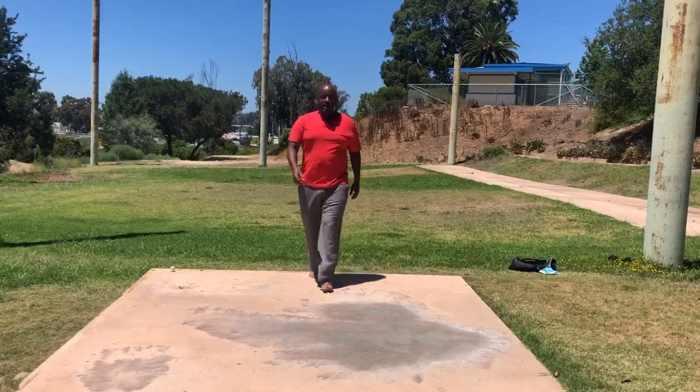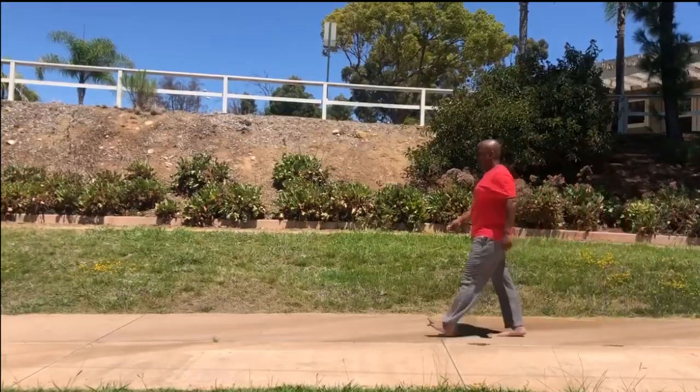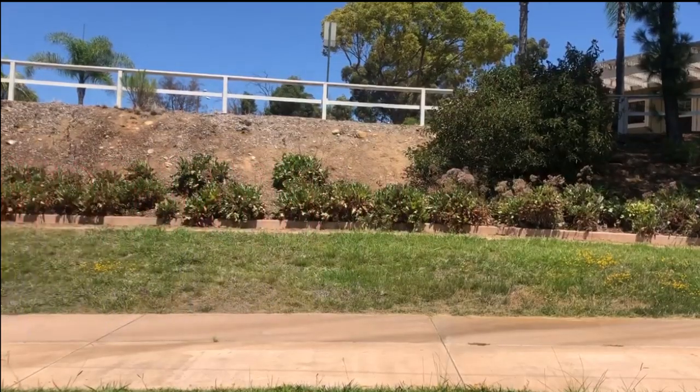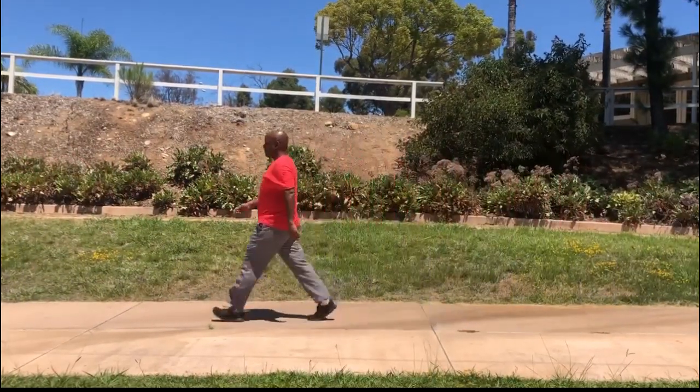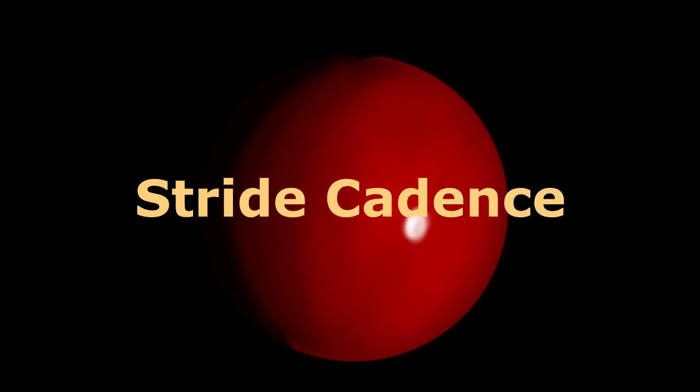When we walk barefoot our steps tend to be shorter than they are when we are wearing shoes. When I'm wearing shoes I end up taking longer, slower steps. When I'm not wearing shoes I end up taking more steps that are shorter in length and at a more rapid cycle rate.